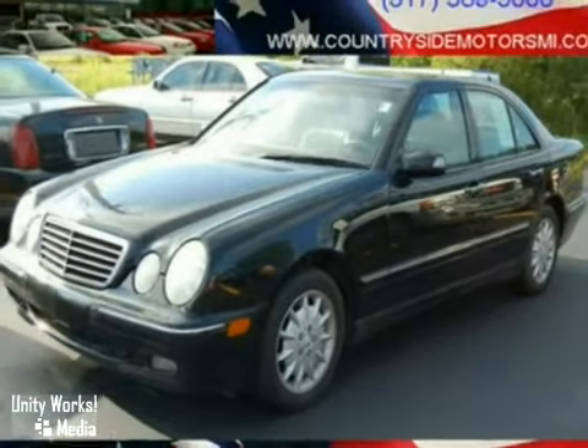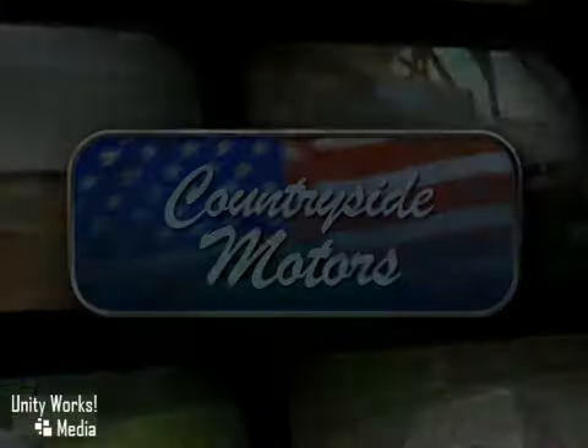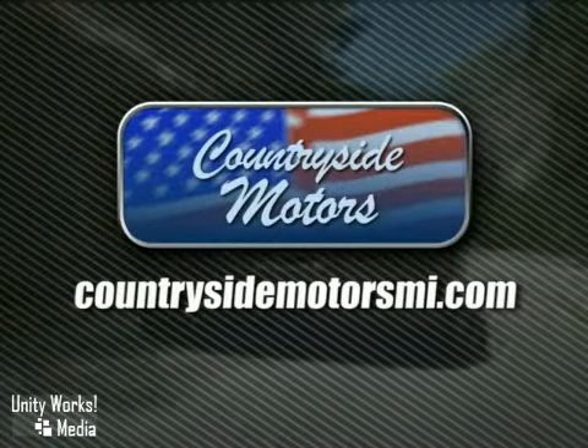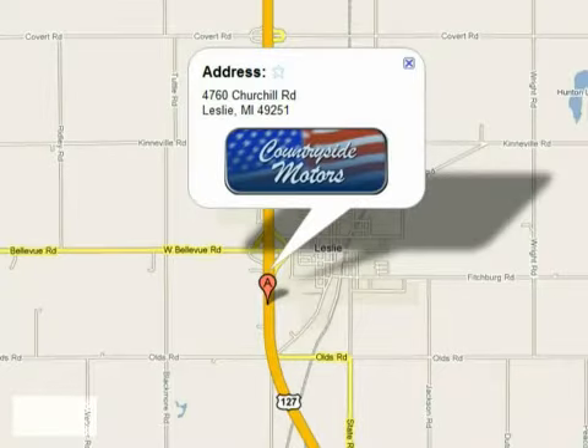Come in for a test drive. Countryside Motors is a small town dealer with Big Town Savings. Online at CountrysideMotorsMI.com, or in person at 4760 Churchill Road in Leslie, Michigan.